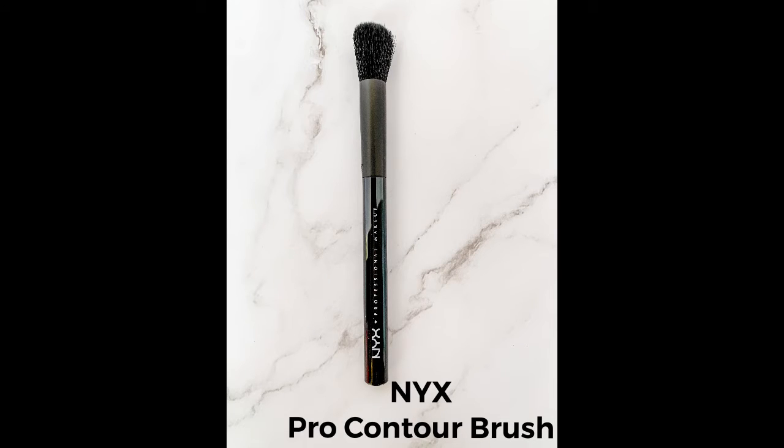This turned out to be such an awesome brush for applying contour. The brush I was using before I got this in the box was a little bit more fanned out, and I didn't realize that I wasn't getting the contoured look I was trying to get because it was just applying too much product all over. This one really allows you to apply it just precisely where you need it and then blend out from there. I highly recommend this brush — it's great, it's affordable, and just a really good overall product.